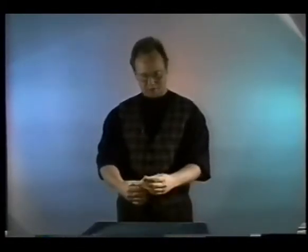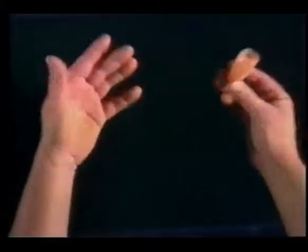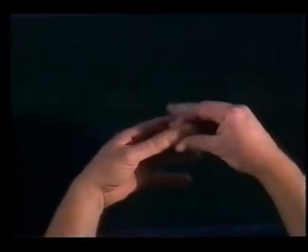The explanation for these tricks is simple — it uses the thumbtip. A thumbtip is a fake thumb that fits on your thumb. It's hollowed out in the middle. You don't have to worry about the color matching exactly or anything like that, but it fits right on the tip of your thumb.